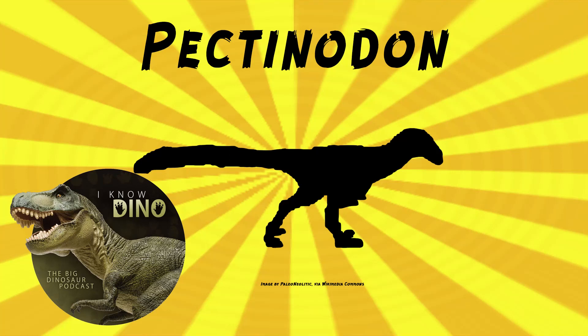And now, on to our dinosaur of the day, Pectinidon, which appears in Episode 5 of Prehistoric Planet Season 2. It was a troodontid that lived in the late Cretaceous in what is now Wyoming in the Lance Formation. It probably looked bird-like with feathers and long legs, and being a troodontid, it would have had the sickle claws on the second toes.